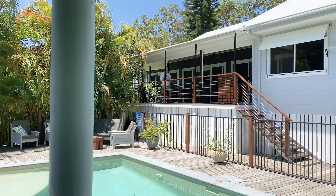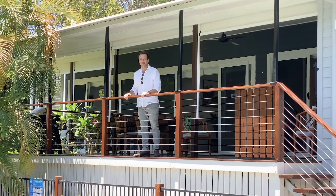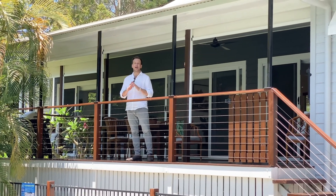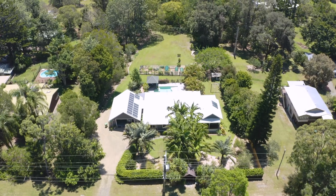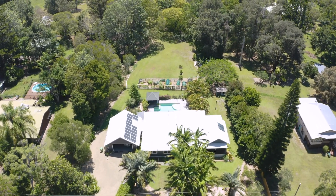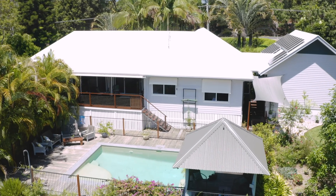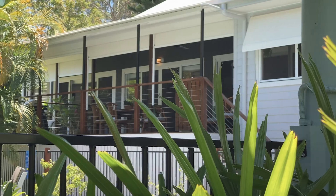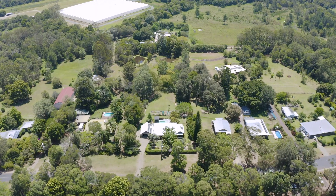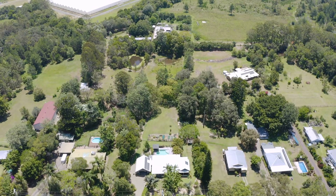Welcome to 363 Lake Macdonald Drive, Lake Macdonald. I'm Elliot Krause of Countryside Realty and it is my absolute pleasure to present to the market this stunning small acreage home. Just over three and a half acres, it has two dams and a large shed that could easily be converted into stables.